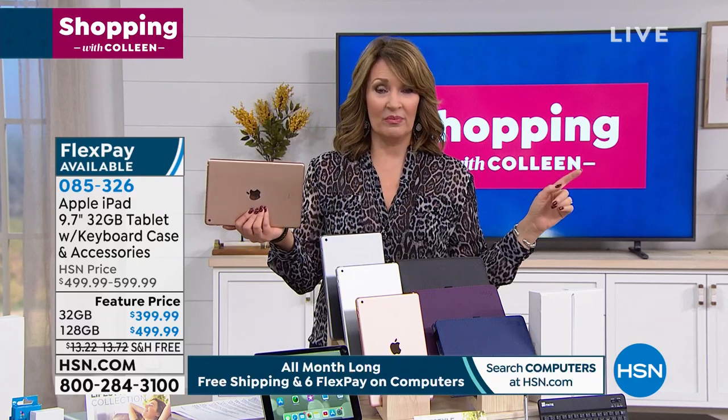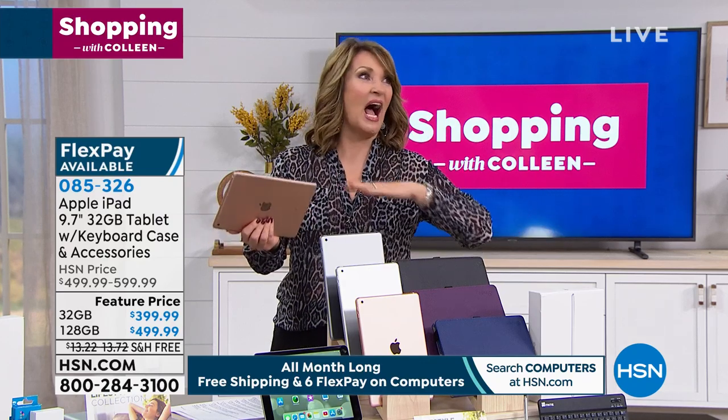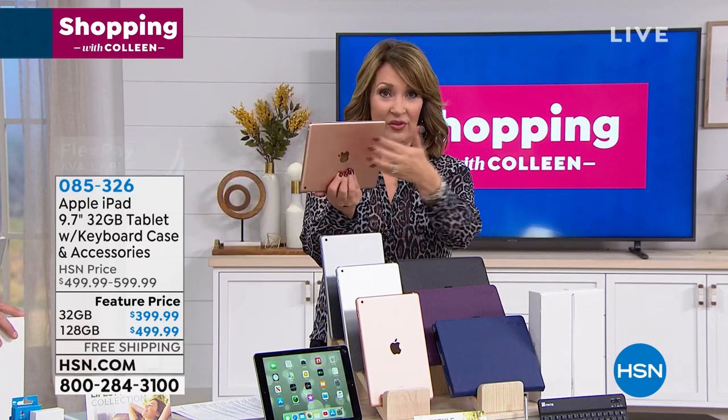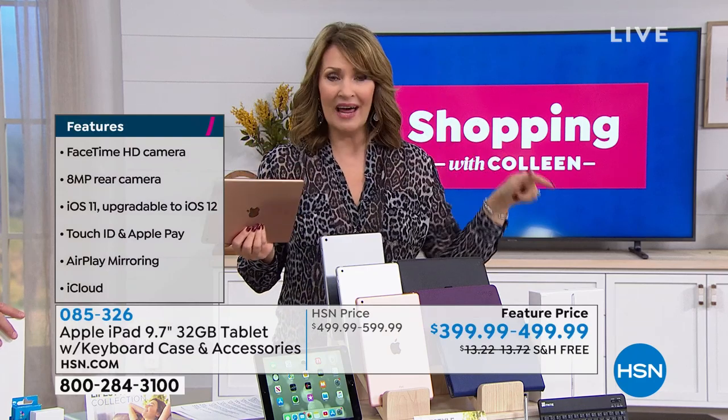My last iPad — actually my first iPad — Carlos bought me for Christmas. He surprised me with it, I loved it, fell in love with it, used it for seven years. Finally recently upgraded to the rose gold color. I love my new iPad, but here's the story: that other one still works.